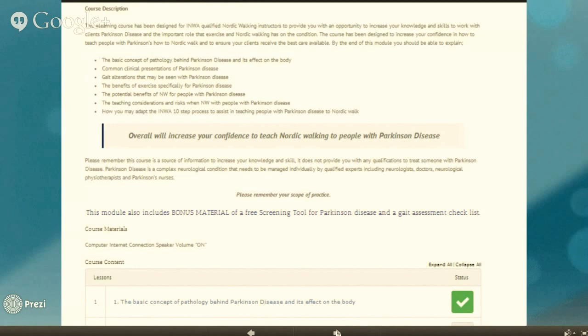It is really important to note that this is not a formal qualification, and this does not give you anything outside of your scope of practice to provide someone with a neurological condition. This is purely an information resource.